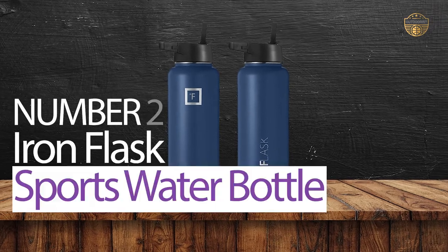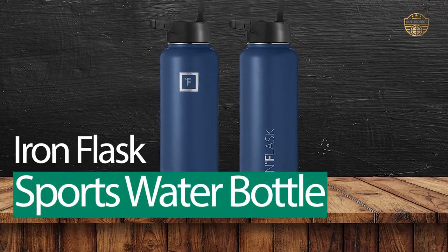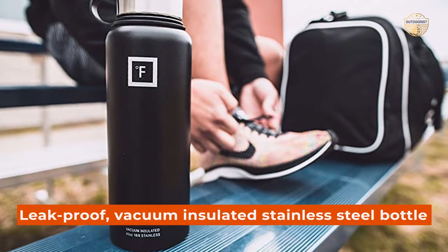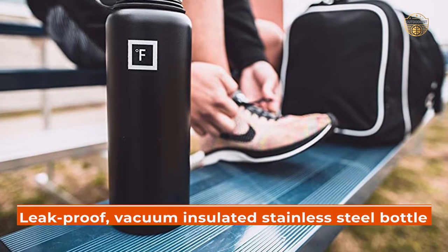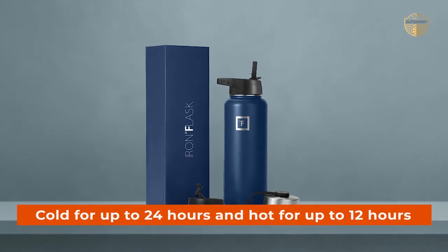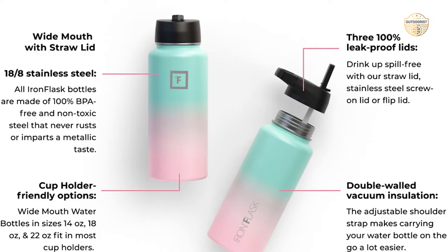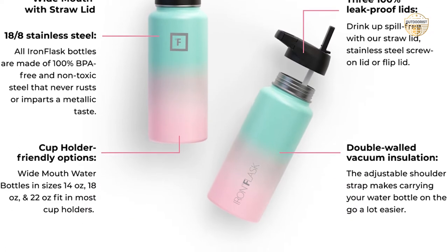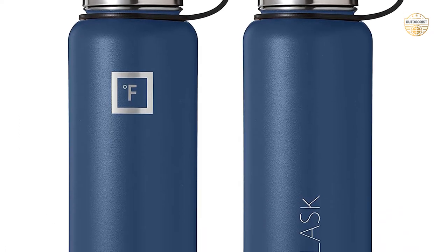Number 2. Iron Flask Water Bottles. The Iron Flask Sports Water Bottle is a leak-proof, vacuum-insulated stainless steel bottle that will keep your drink cold for up to 24 hours and hot for up to 12 hours. It comes with three different lids: a Carabiner Straw Lid with two straws, a flip lid, and a stainless steel lid.